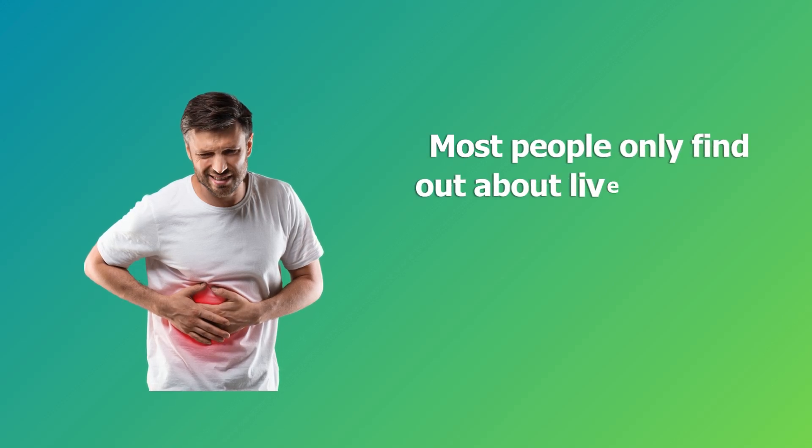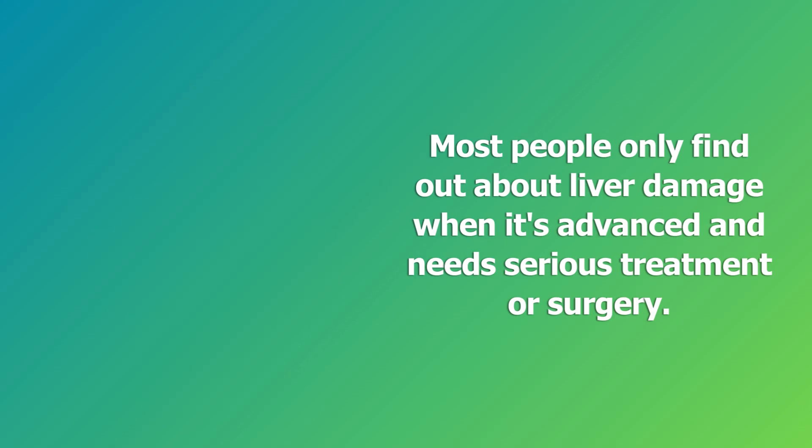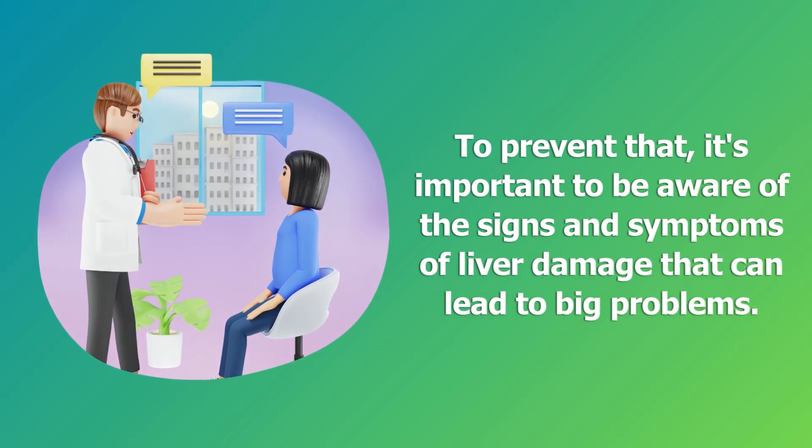Most people only find out about liver damage when it's advanced and need serious treatment or surgery. To prevent that, it's important to be aware of the signs and symptoms of liver damage that can lead to big problems.